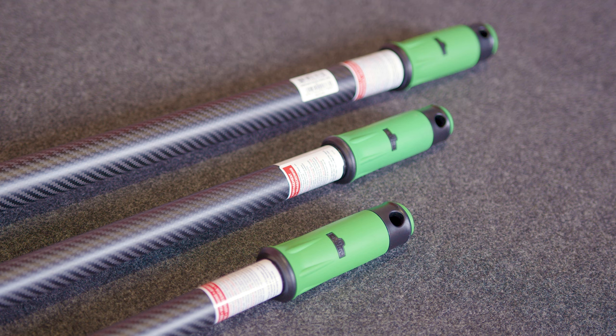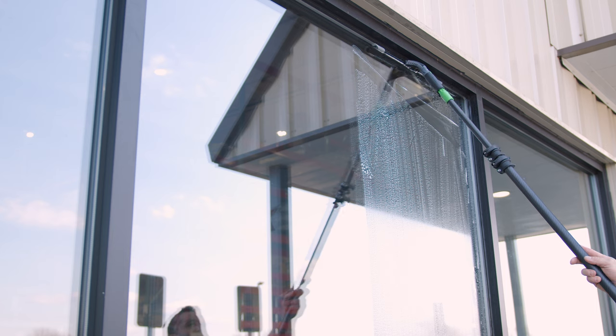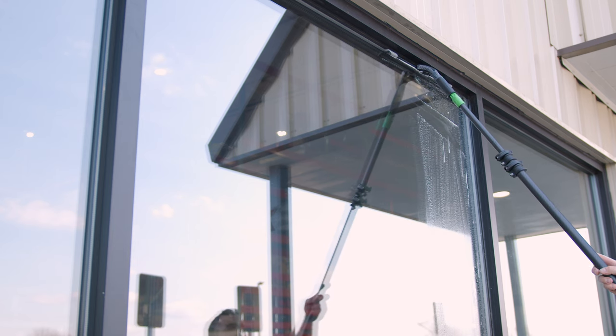And with its non-slip grip, you can maintain precise control in any condition, ensuring spotless results every time. The Unger Carbon Trad Pole could be your new partner in professional cleaning. It's light, strong and designed for the pros.